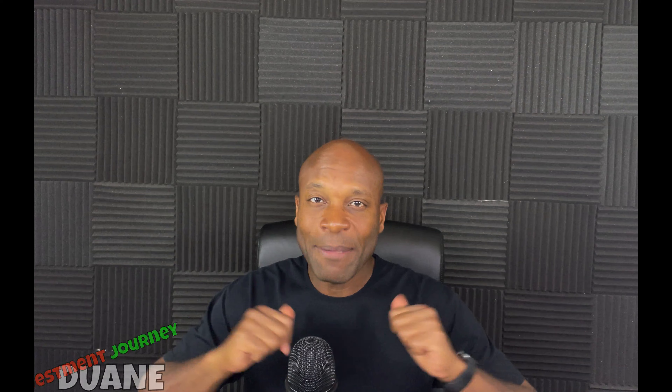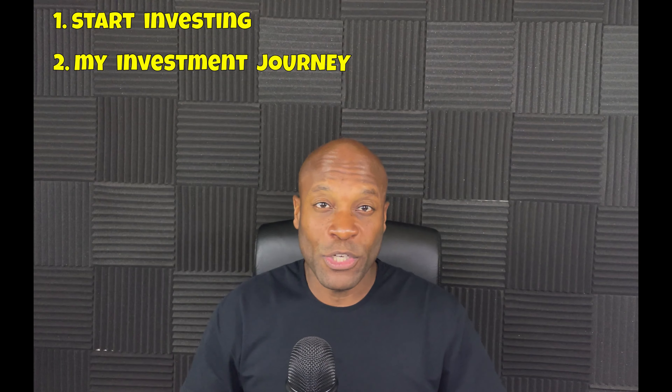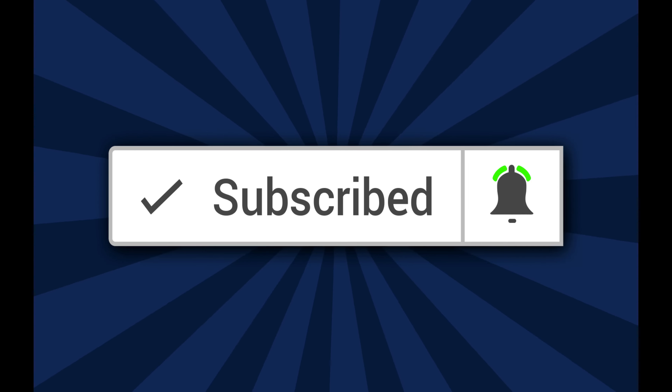If you're new to the channel, my name is Duane. On this channel I talk about how to start investing in the stock market and I show you my investment journey, so be sure to subscribe and click the notification bell so you don't miss a thing.